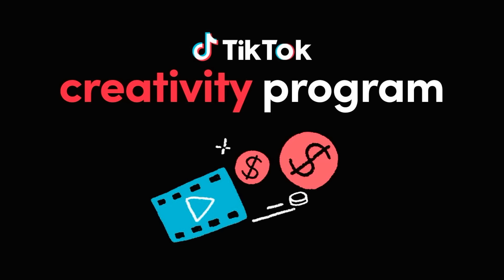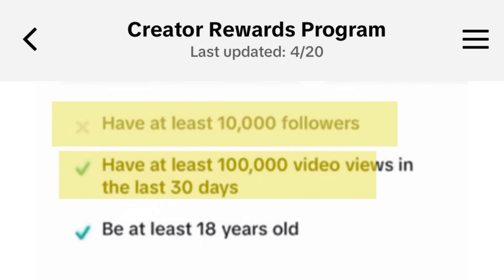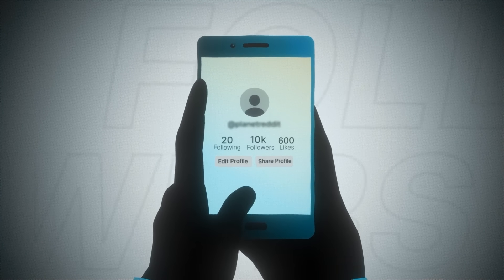In order to get into their new creativity program, where you get paid for views, you need to have at least 10,000 followers on your page, 100k views in the last 30 days, and finally be at least 18 years of age. All but one of those metrics has been achieved, and that's 10,000 followers on our page.